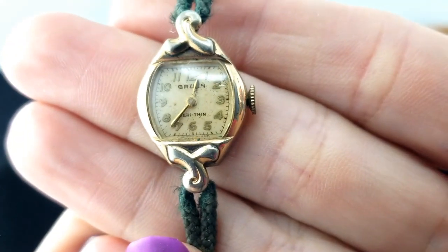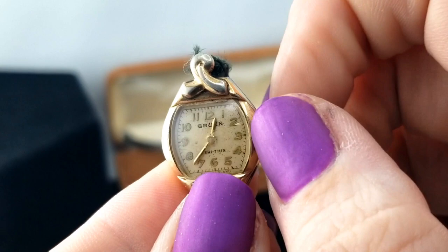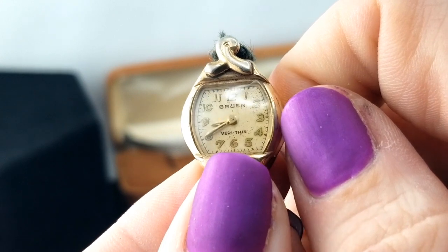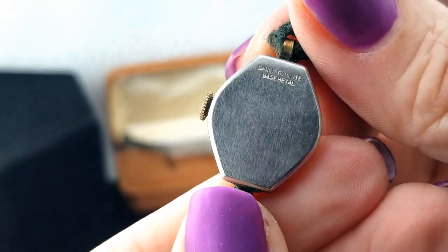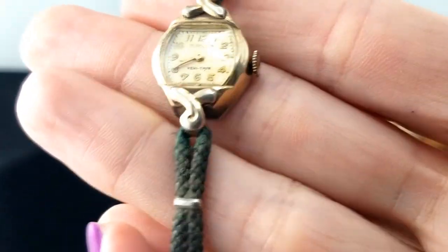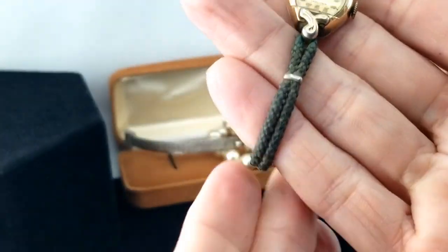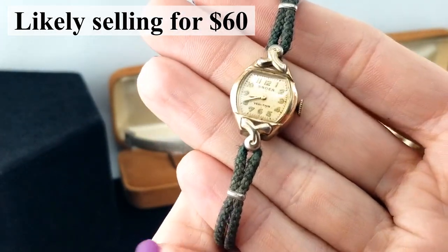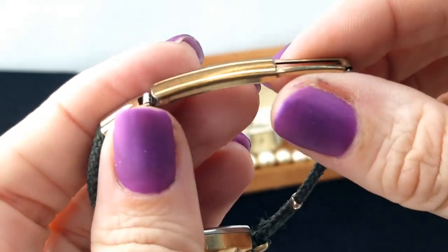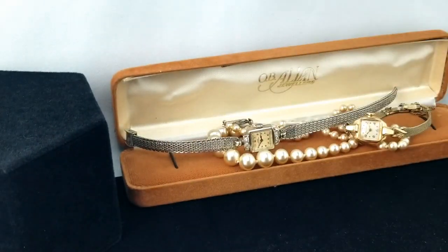Here's another one on more of a braided leather strap. The face says Gruen, and it also winds up. It's very thin. The back says Gruen Guild Light. I'm guessing we have gold in the face but it looks like it's rubbing off in that decorative spot. The strap isn't necessarily my taste, but it's still cute, and Gruen is another good name. Hopefully we've got three little winner watches.